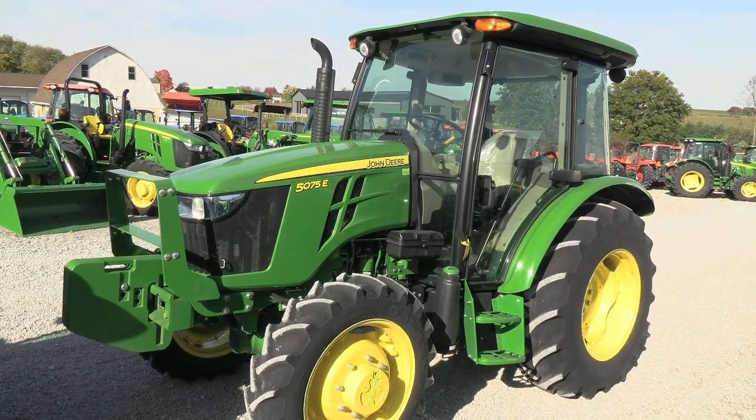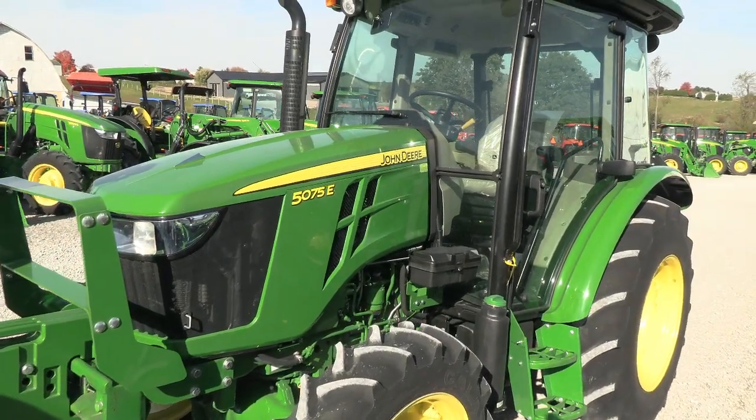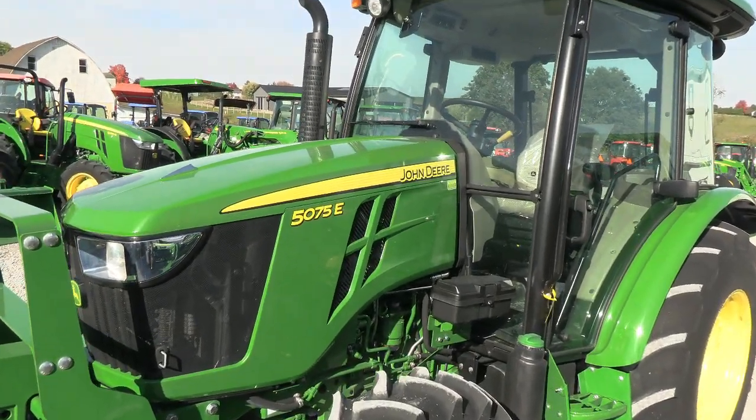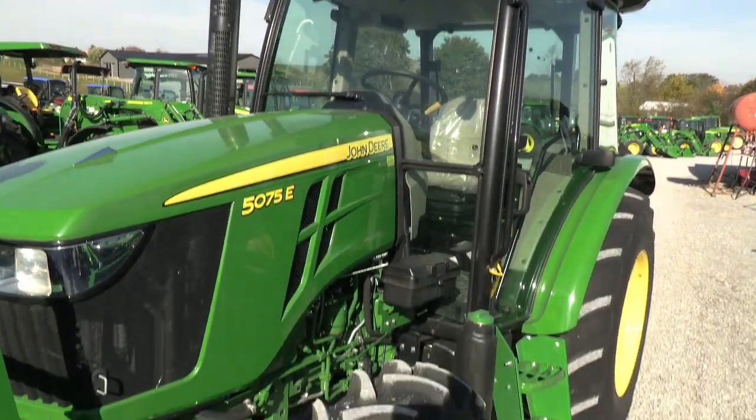It has a 73 horsepower engine that will regen but does not require DEF, so you have no additive that you have to put in the tractor. It's got the work lights in front of the cab, corner post exhaust.